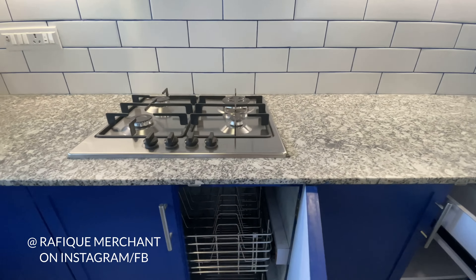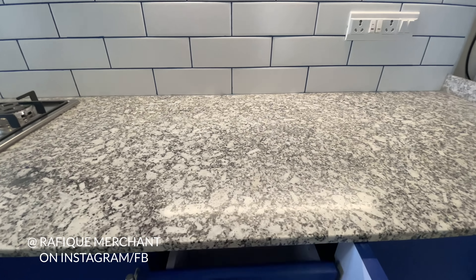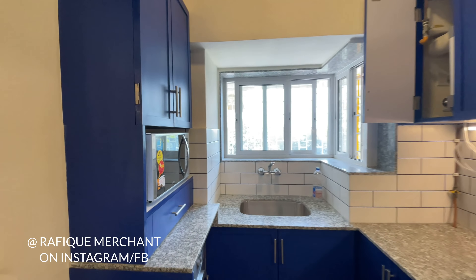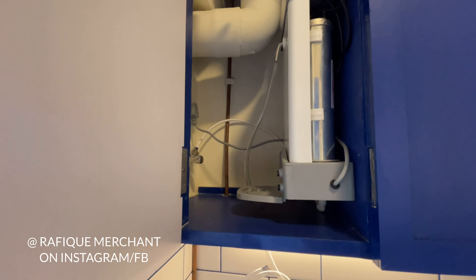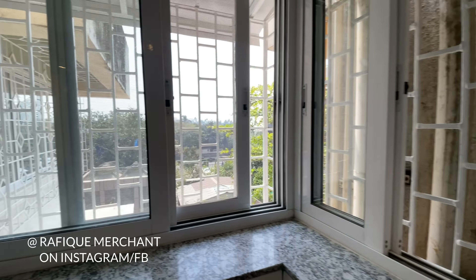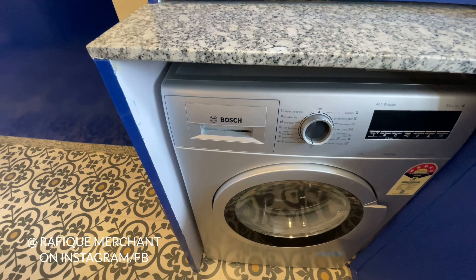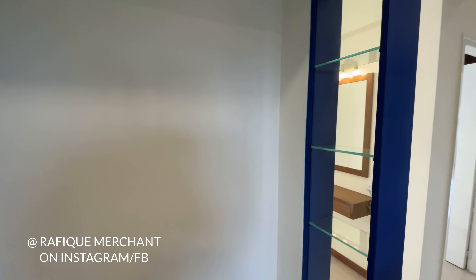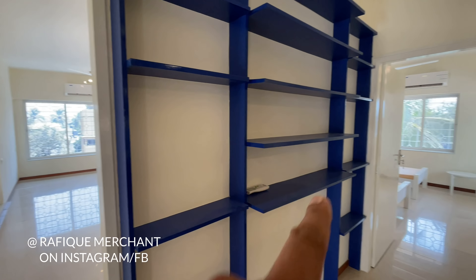The kitchen is all modular with a cooktop, chimney, and water purifier — everything is brand new, pristine, and recently bought, unused. There's also a sink, an IFB microwave, and the water purifier. There's a lot of natural sunlight in here and the faucets are all brand new.